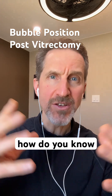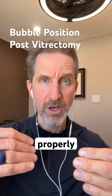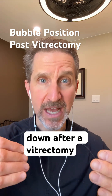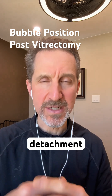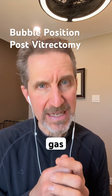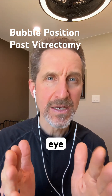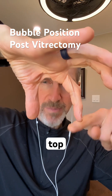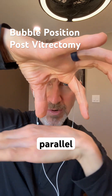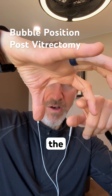I was recently asked: how do you know that the bubble is positioned properly when you are recovering face down after a vitrectomy? In my case, with a retinal detachment, a long-acting gas that lasted six and a half weeks in my eye filled the eye. So when I was face down — top eyelid, bottom eyelid parallel to the floor — that bubble filled the whole eye.